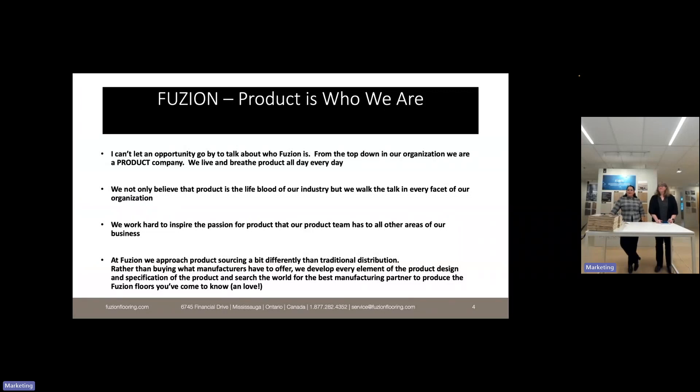A bit about who we are: product is who we are, and we can't let that opportunity go by without talking about it. From the top down in our organization we are a product company — we live and breathe product all day, every day. We not only believe that product is the lifeblood of our industry, but we walk the talk in every facet of our organization, from the warehouse and customer service to our sales team and product and supply teams.